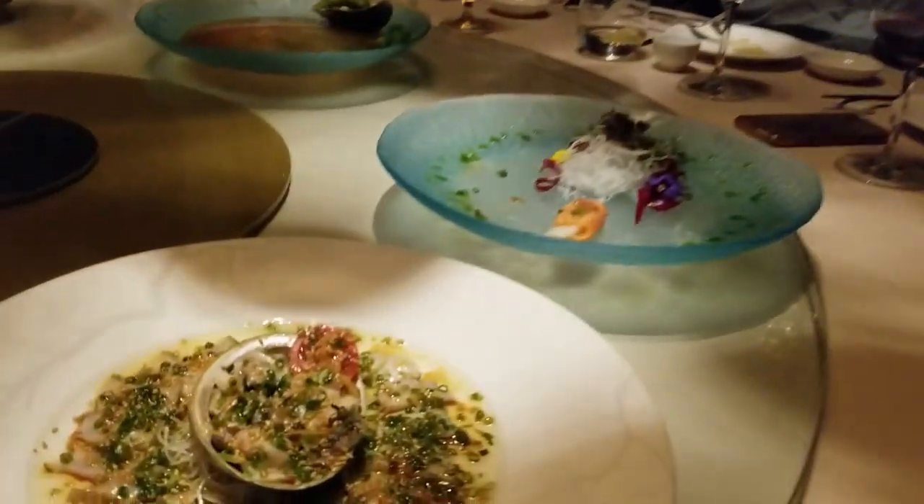This one is abalone seared in sesame olive oil. We call it new style abalone sashimi. Wow, beautiful — look at that. Super delicious, briny. Very crunchy, raw abalone.